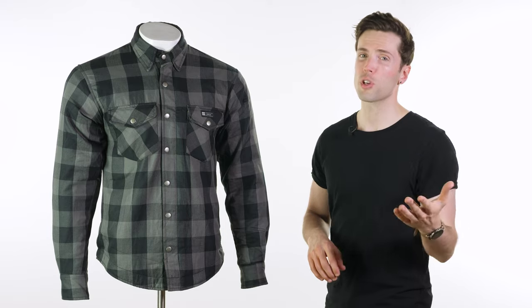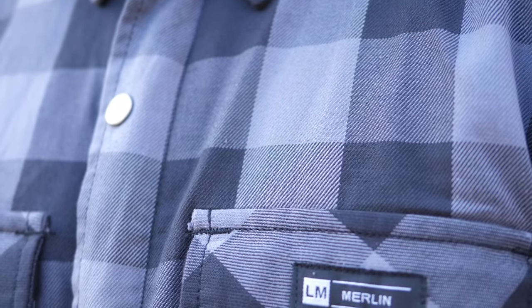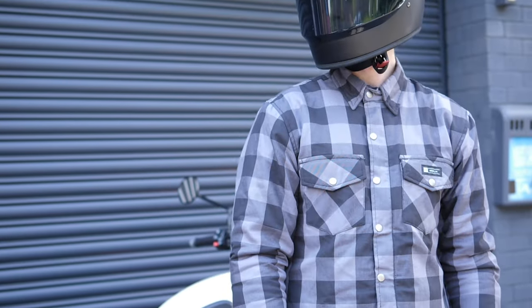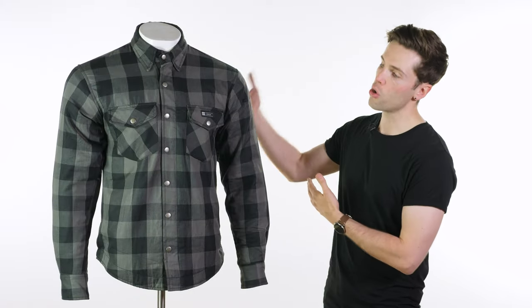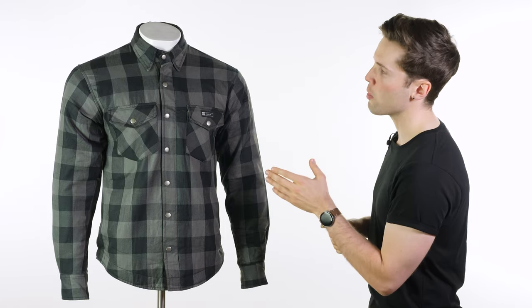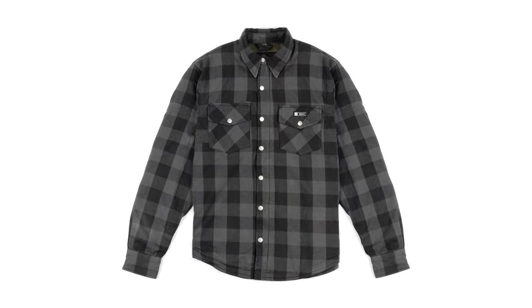You probably already know the first compliment I'm going to pay this shirt, which is that it's fantastic value for money — and it is Merlin after all. So this is $139.99. This is a CE Level A approved riding shirt, so it is safe, and it has level one armour in your arms. You also have a pocket for a back protector, not included on this one. One of the things that might polarise people with this shirt in particular will be the style or the colourways — you can get it in the grey or black that you see here.